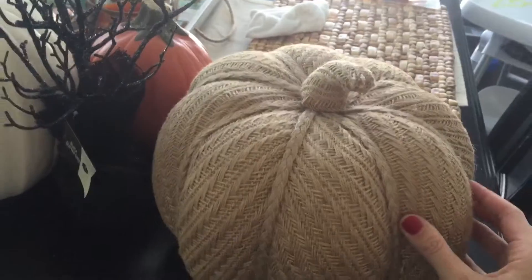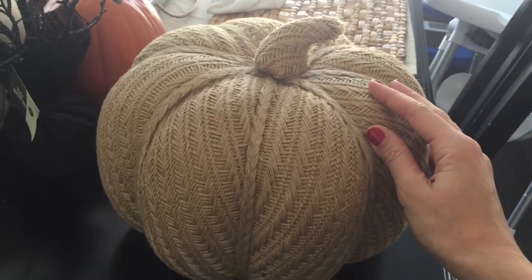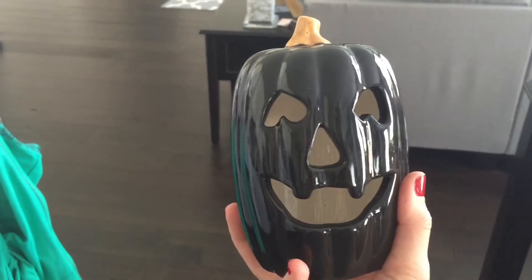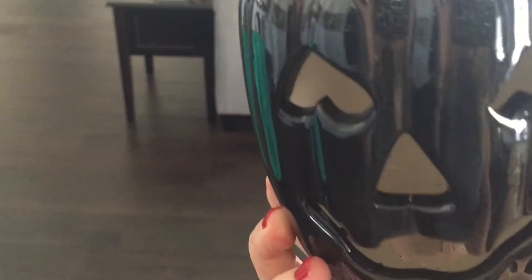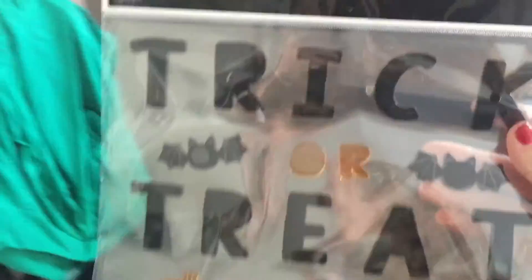Then I have this burlap-covered pumpkin - I died when I saw this! It's really lightweight and soft. It was a little on the pricey side from Joann's, maybe $25-$30 regular price, but I got it for 40% off so not bad. There's also this cute little lit Halloween pumpkin from the dollar spot at Target - it was only $3 and has a light on the inside. I think I'm going to put it with the Halloween tree in a little cluster on my entry table.